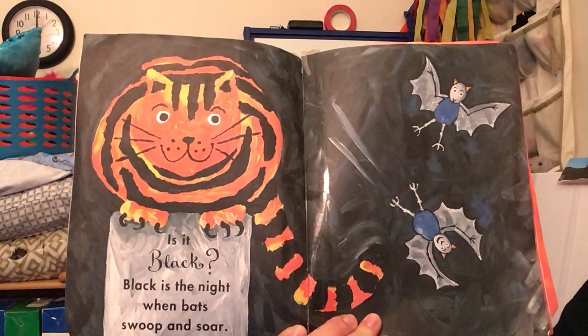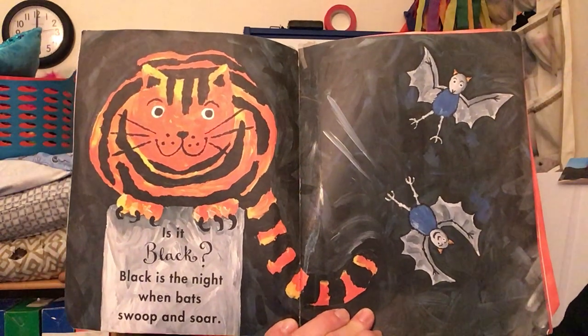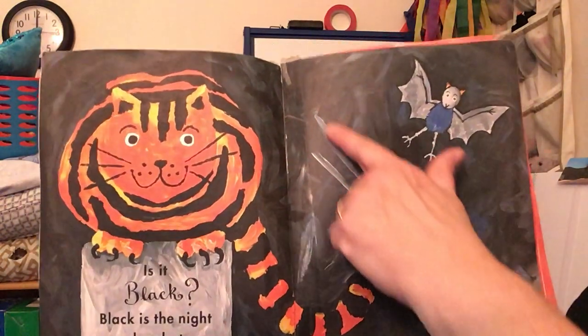Is it black? Black is the night when bats swoop and soar. You see the black sky?